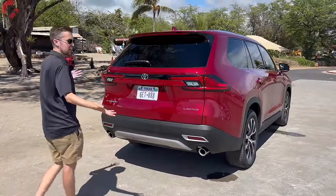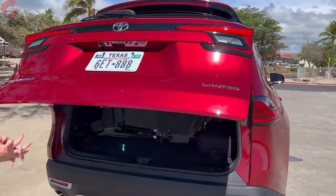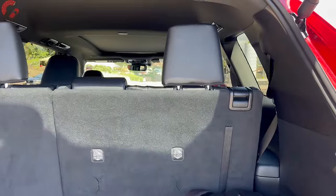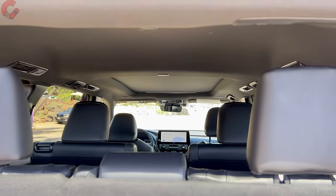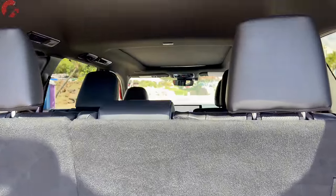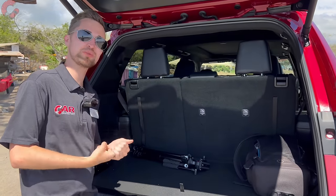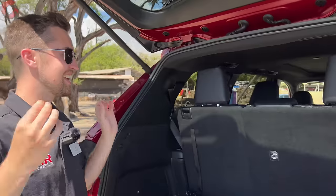The cargo area has also benefited from the additional size. With a hands-free power tailgate, opening up reveals a lot of space: 20.6 cubic feet behind the third row — enough for seven luggage bags per Toyota. That expands to 57.9 cubic feet behind the second row and a maximum of 97.5 cubic feet total. That's 14 cubic feet more than the standard Highlander, 10 cubic feet more than the Sequoia, and 10 cubic feet more than the Pilot and Telluride — one of the very largest in the entire class.